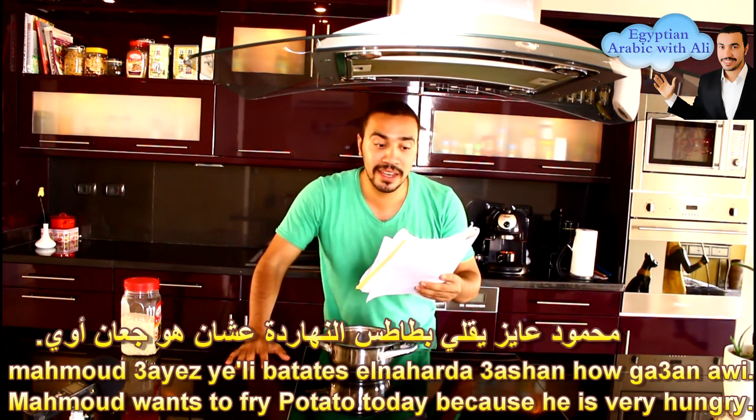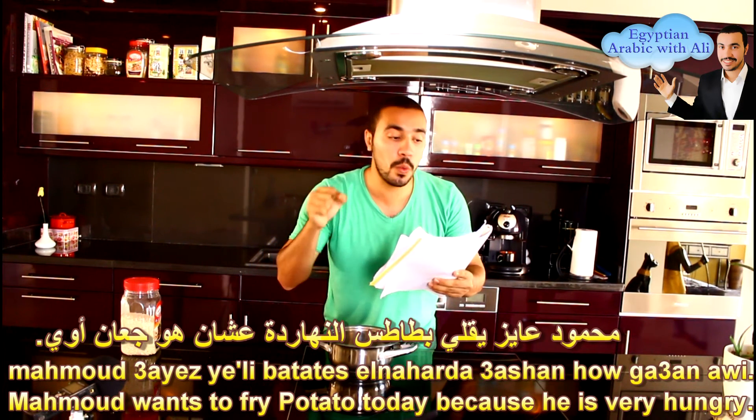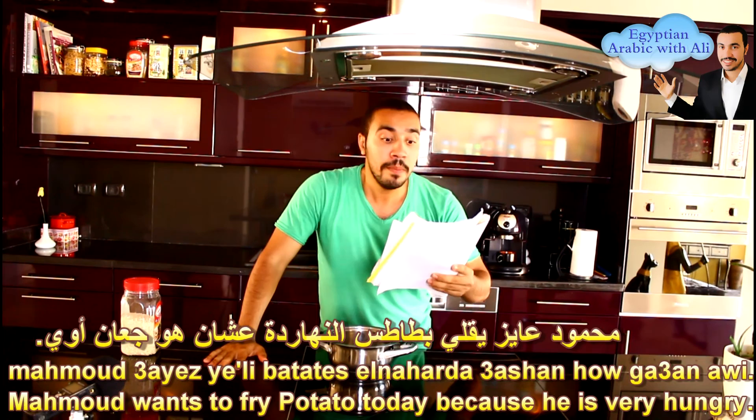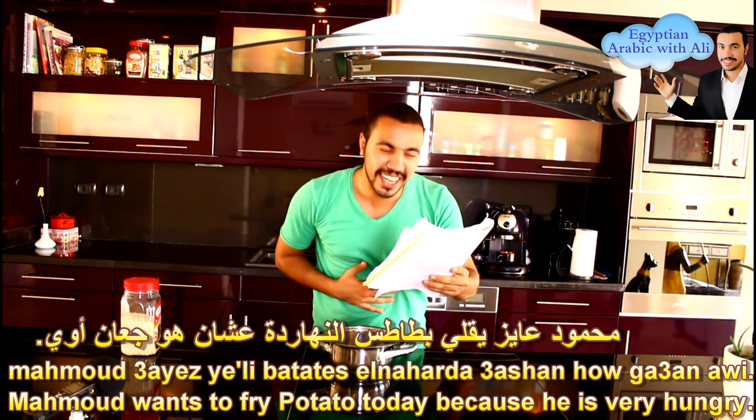Then the verb 'to fry' in Arabic is يقلي. For example: محمود عايز يقلي بطاطس النهاردة عشان هو جعان أوي — Mahmoud wants to fry potatoes today because he is very hungry.